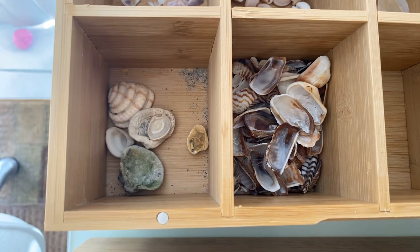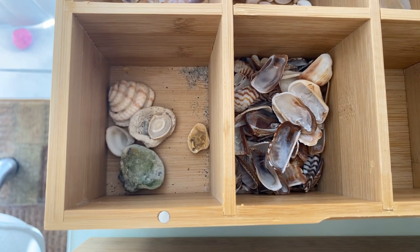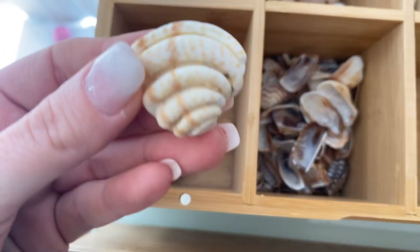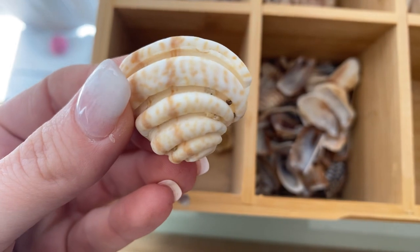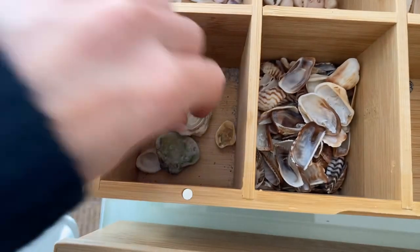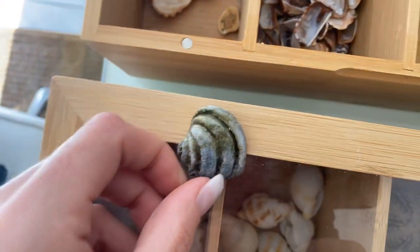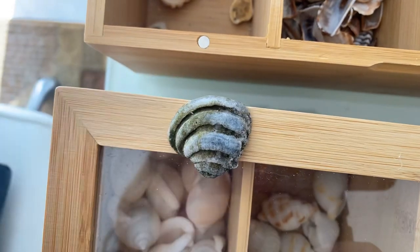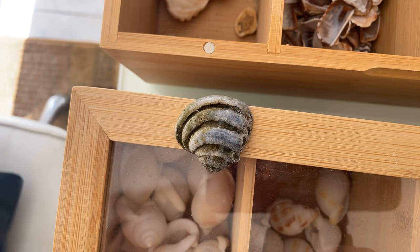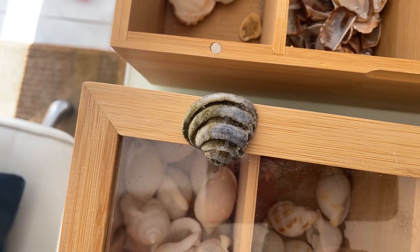Over here we have imperial venus clams. I love these — they're so cool. I like to call them chunkies. They're just so neat looking. And look at that one — that one has been around the block a little bit. It must be so old. Makes you wonder — if only the shells could talk.